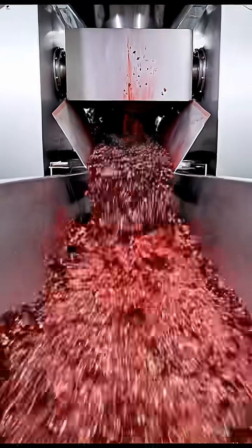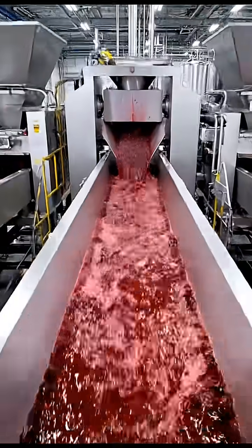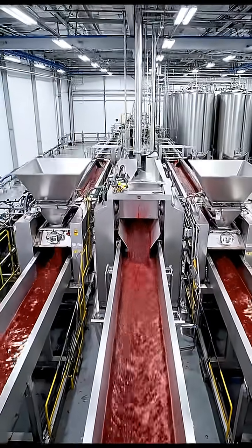Here is where the journey truly begins. The automated crushers gently separate the fruit, initiating the critical journey.